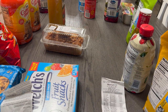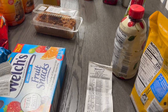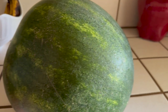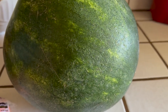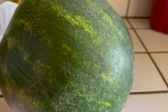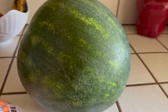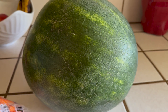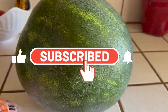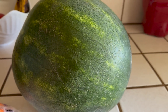Oh wait — a couple more items: a case of Pure Life water and some watermelon. I'll probably just eat the watermelon in one day — that's all I'll have. Okay guys, thanks for watching, take care, be blessed! Don't forget to subscribe if you are new to the channel — welcome, welcome, welcome! Have a blessed day, bye!